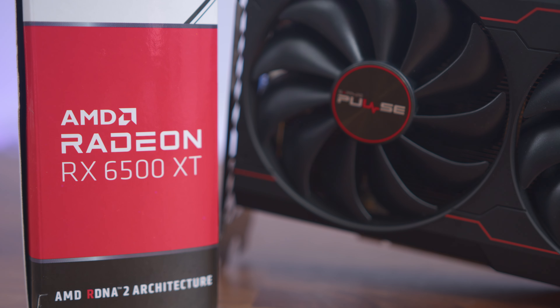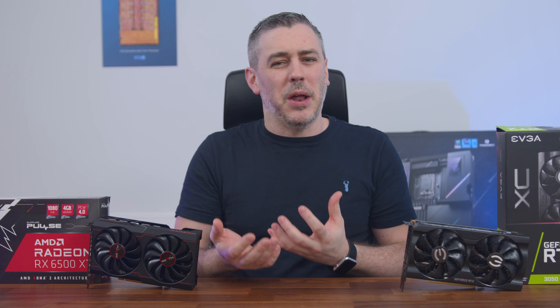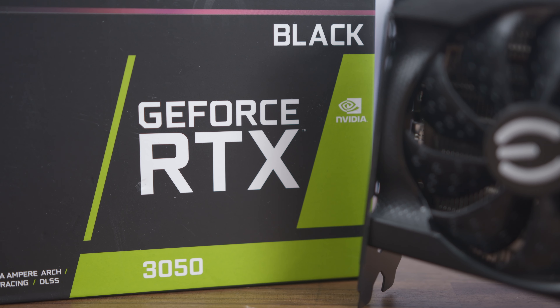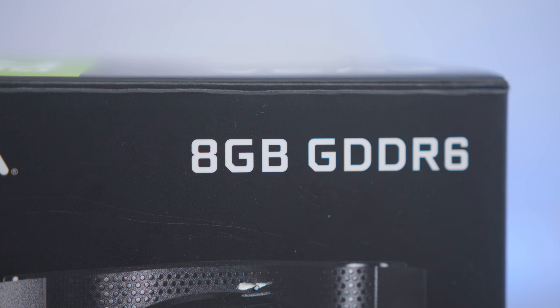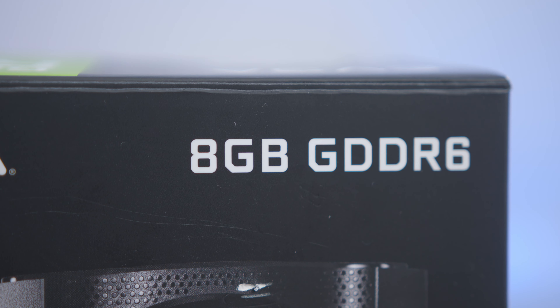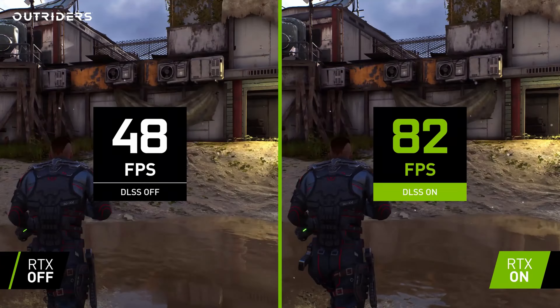The 6500 XT with its four gig of VRAM just seemed to bear most of the brunt, especially when comparing it against the Nvidia RTX 3050, with double the amount of memory and a whole host of other goodies to give us technologies like ray tracing. Not that it really made much of a difference due to the crippling performance that came with it, and consequently needing other features like DLSS to bring it back in line.